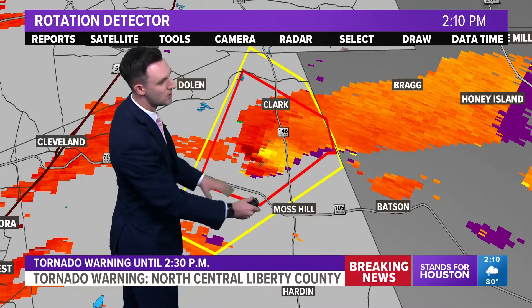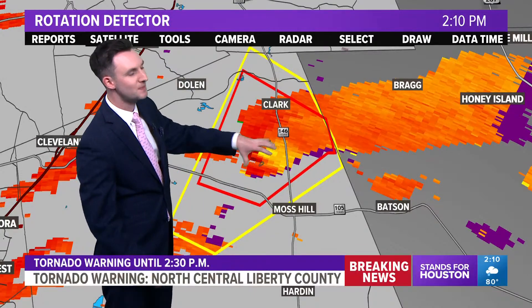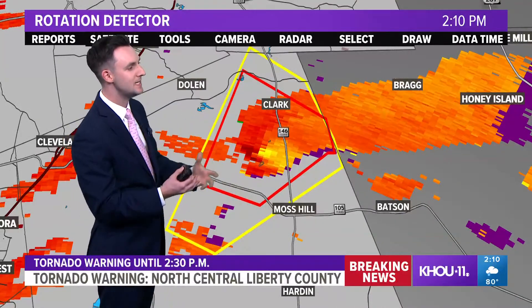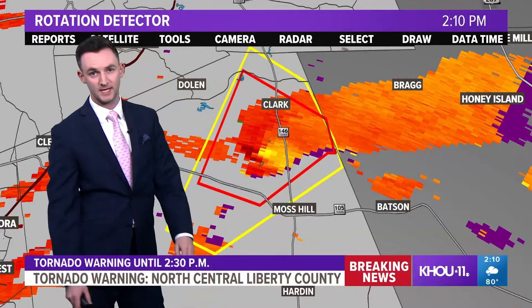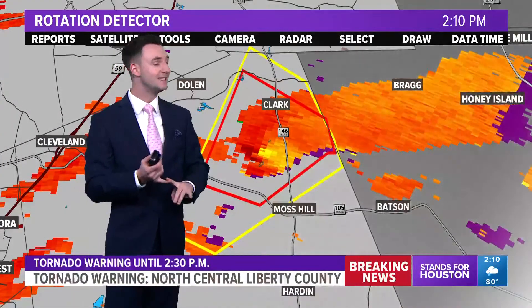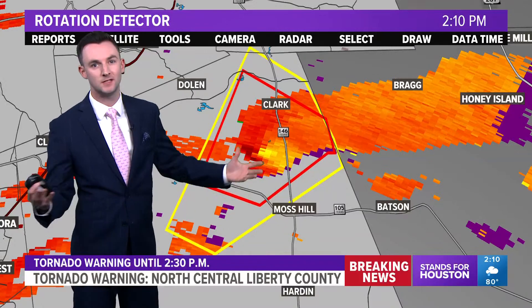What this is telling us is that the whole storm is actually rotating, which gives us reason to believe that could translate down to the surface as a strong circulation — potentially a funnel cloud or a tornado. If you live along Highway 146 between Clark and Moss Hill, this is where we're going to be seeing this potential tornado crossing the highway very soon. Make sure you're in an interior room. It doesn't look as impressive right now as it did before, but that's probably because it's going through a cycling phase and will likely strengthen in the next few minutes.